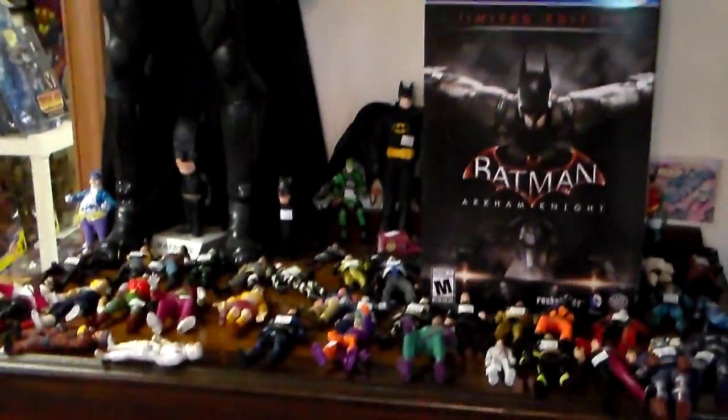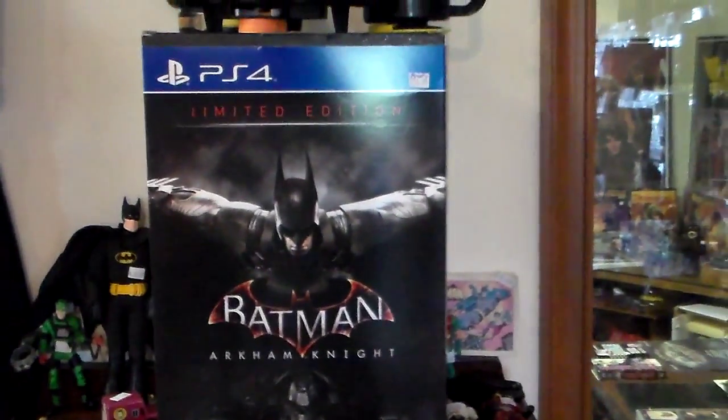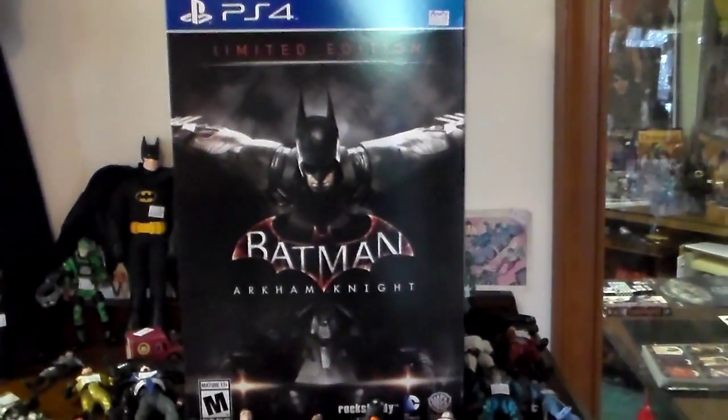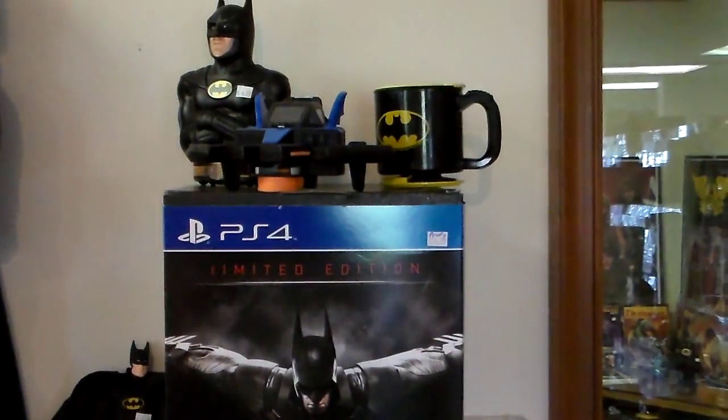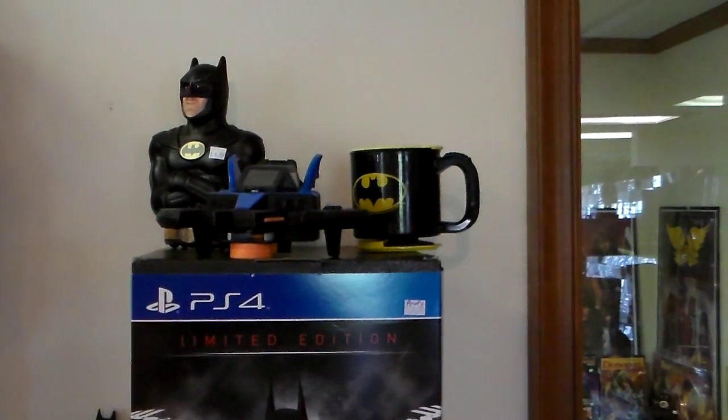Here's the Batman section — big ol' Batman there, more toys. This was just added today: the Batman Arkham Knight Edition, which includes the DLC for Red Hood. It also comes with the DLC for Batgirl and Harley Quinn.